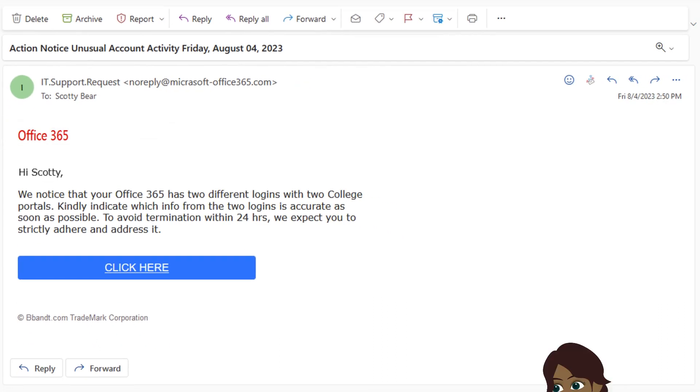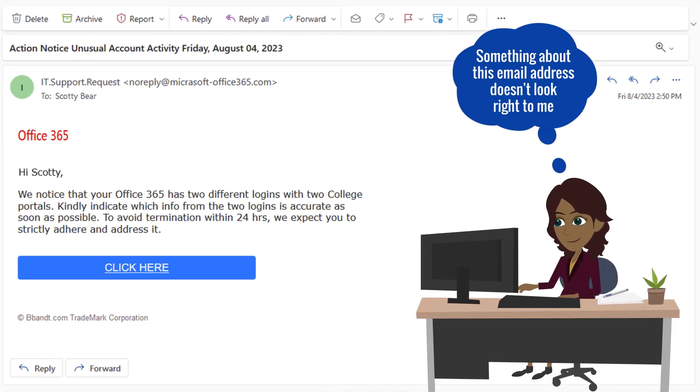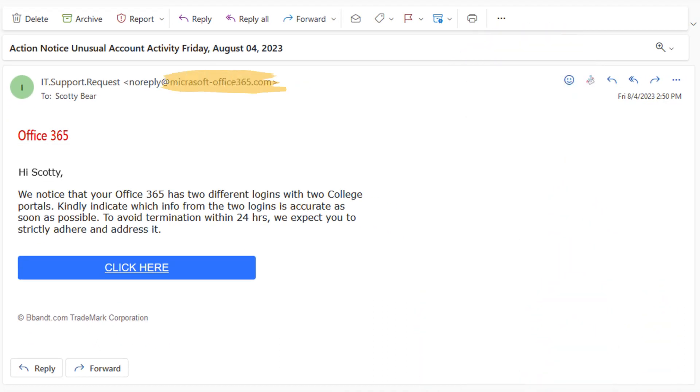This is a red flag that should warn you this might be a scam. If you are in doubt, always check the domain first.